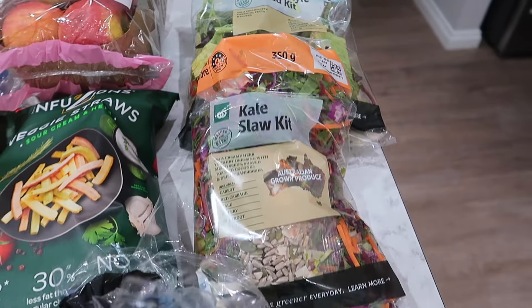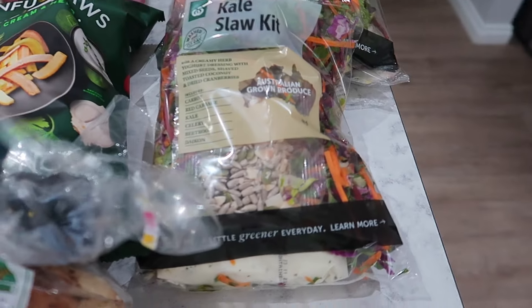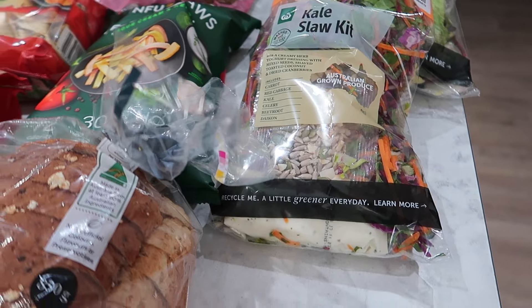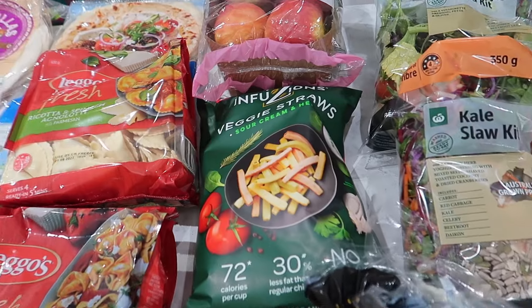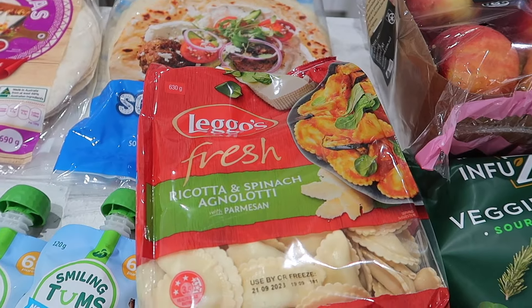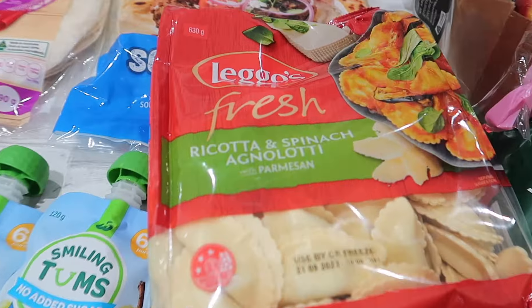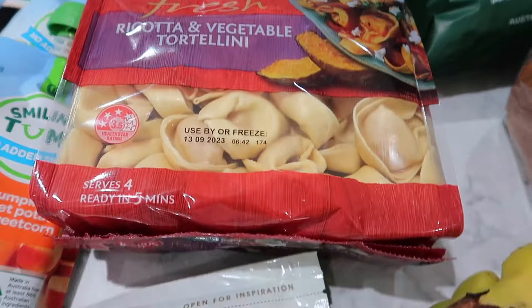The kale slaw kit — I tried the Aldi one and the Woolies one is now my favourite. Then I grabbed two lots of these veggie straws because they were on special. And I've gone for the vegetarian pastas, which is what we like — Dave prefers those over the meat ones.